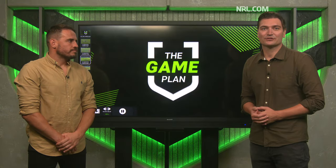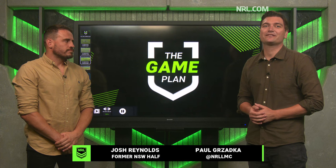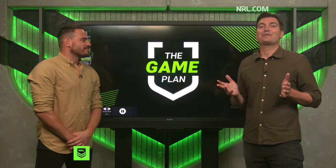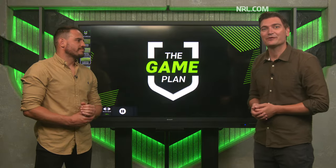Hello and welcome to The Game Plan. I'm Paul Shodka, joined by former New South Wales five-eighth Josh Reynolds. Thanks for joining us today, Josh. Thanks for having me, mate. Today we're going to talk about three halves with a lot to play for in 2024.